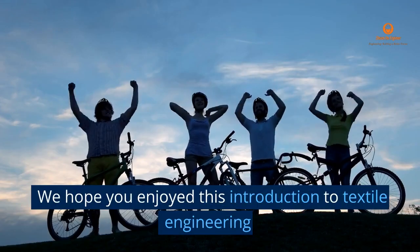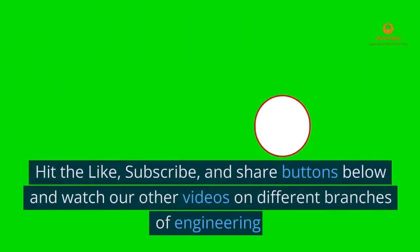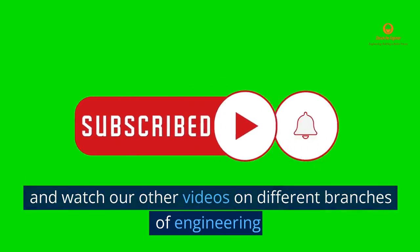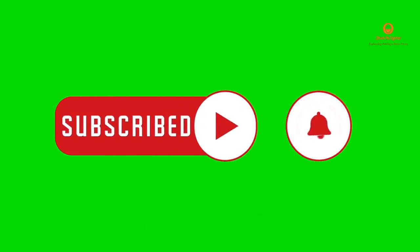We hope you enjoyed this introduction to textile engineering. Hit the like, subscribe, and share buttons below and watch our other videos on different branches of engineering. Thanks for watching.